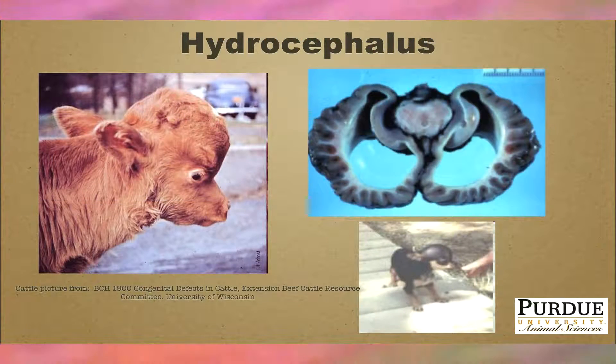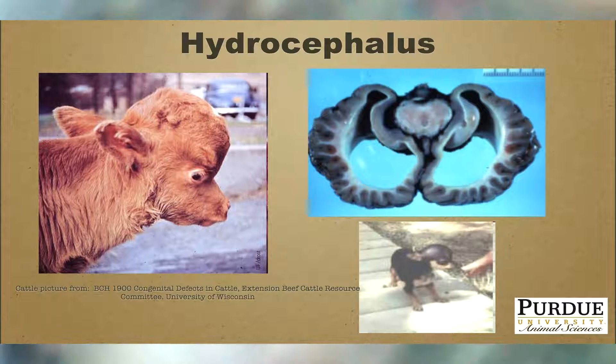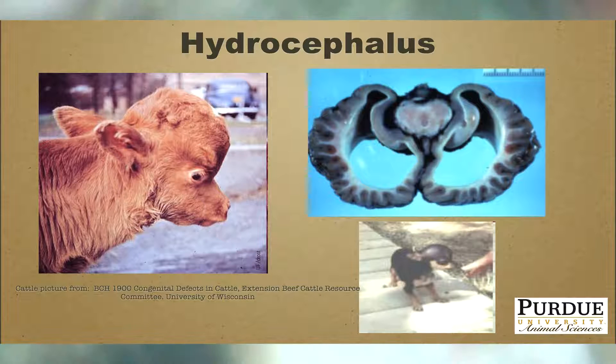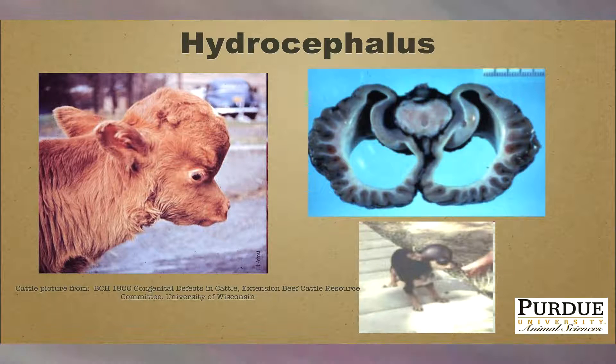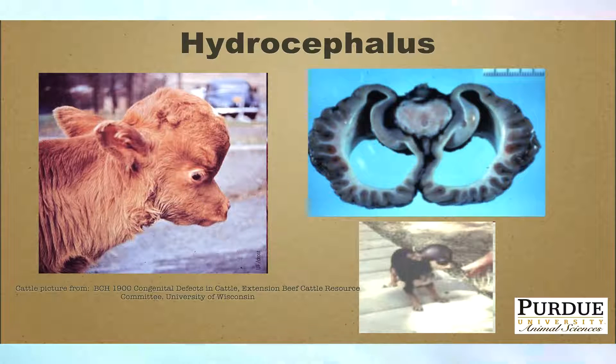Here is an example of hydrocephalus in cattle. Hydrocephalus occurs in all mammals — that's why there's a picture of a Chihuahua, just as a pointer. Hydrocephalus is also called water on the brain. It is typically controlled by a single locus allele. There's also the condition called neuropathic hydrocephalus occurring specifically in the Angus breed, and there is a genetic marker available for that condition.